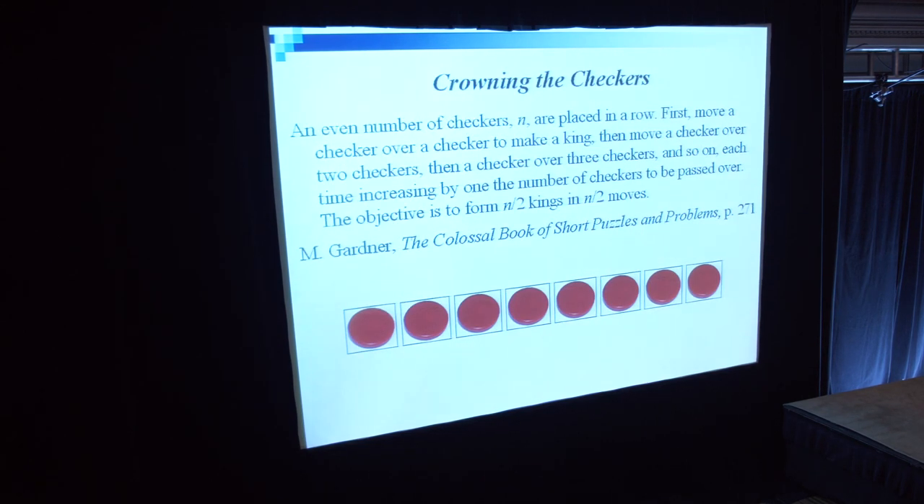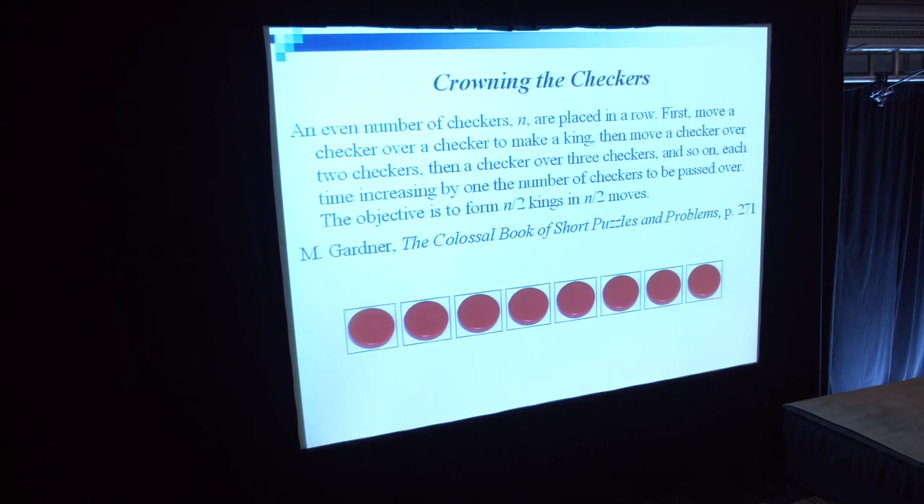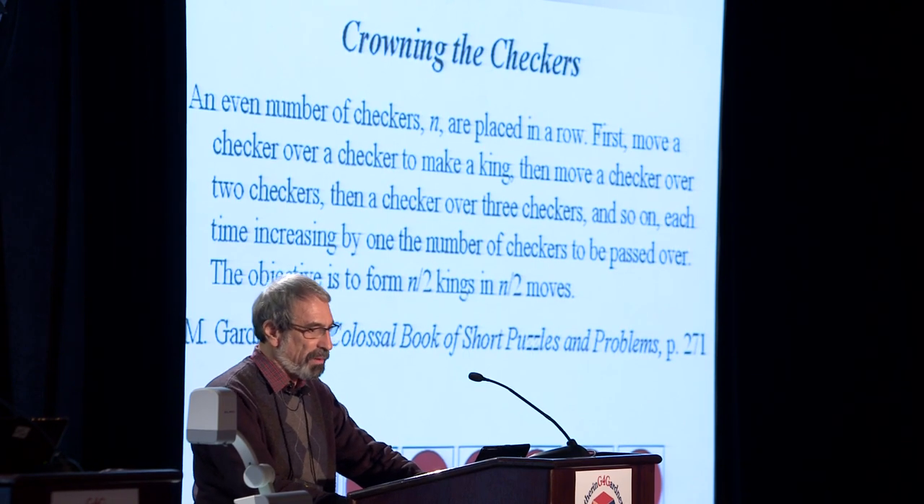Here is a more complicated version of the crowning-the-checkers puzzle, which comes from Martin Gardner's book but was suggested by one of his readers. An even number of checkers are placed in a row. First, move a checker over a checker to make a king, then move a checker over two checkers, then a checker over three checkers, and so on, each time increasing by one the number of checkers to be passed over. The objective is to form n/2 kings in n/2 moves. If one considers this puzzle backwards, it is immediately clear that for the problem to have a solution, n must be a multiple of four, and backward looking also helps design an algorithm for doing that.